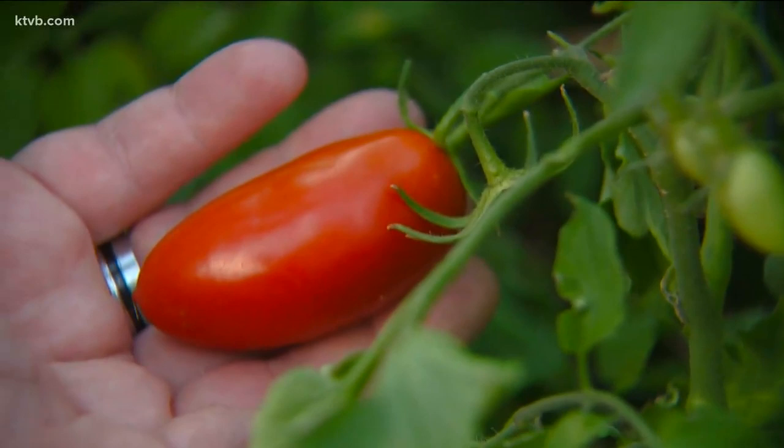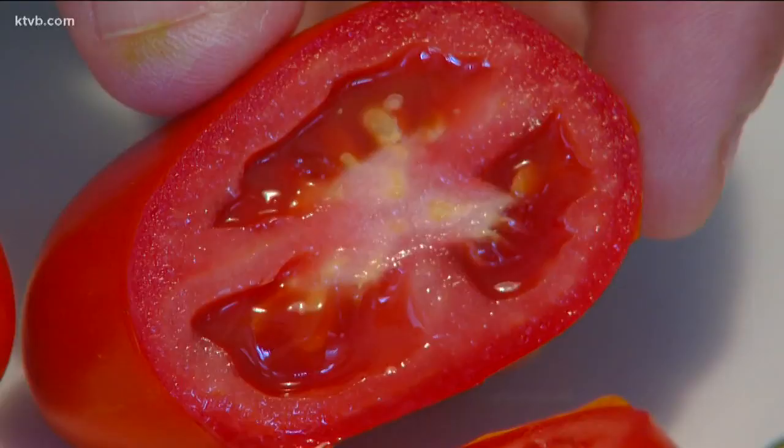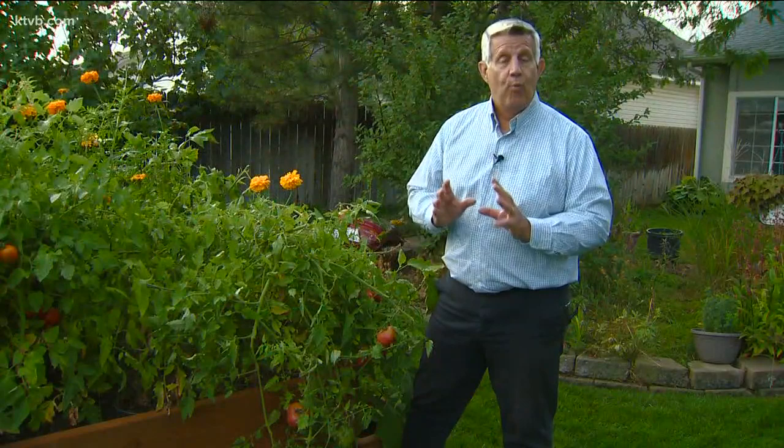Roma tomatoes are another hybrid that resists bugs and diseases and produces lots of long, narrow tomatoes about three to four inches long that are very meaty, making them perfect for cooking down in sauces and soups. Slice one open and you'll see how meaty they are.